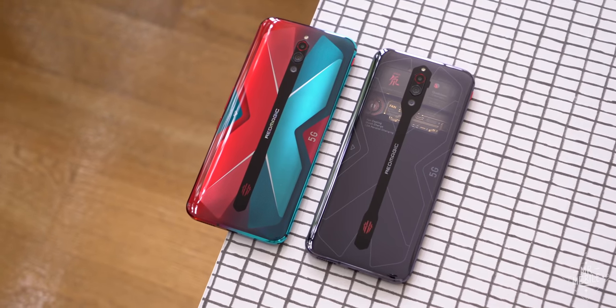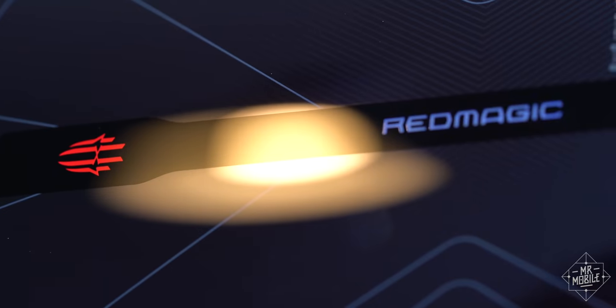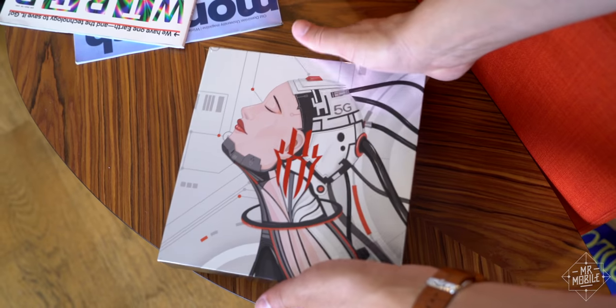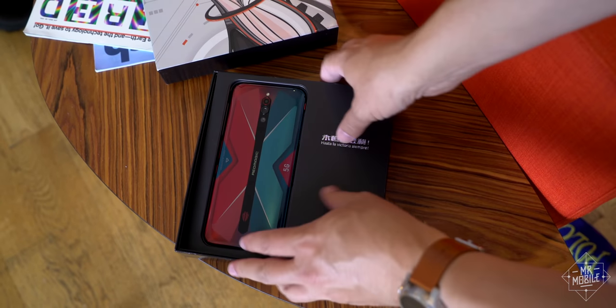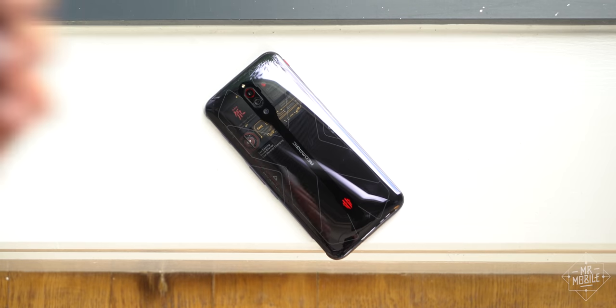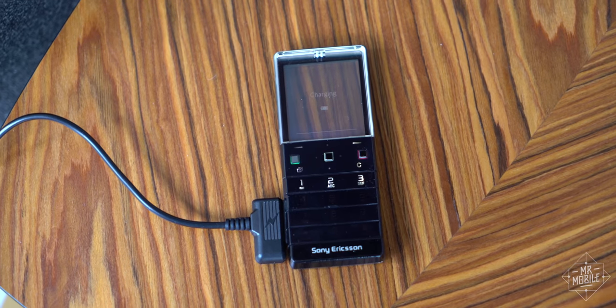This video was produced featuring two Red Magic 5G review samples provided by Nubia. For transparency, however, Mr. Mobile does not produce product videos paid for by the manufacturers of those products, and Nubia provided no compensation for this coverage, nor was it given copy approval or an early preview of this video. And if transparent phones are your thing, there's a fun video coming that you'll really appreciate on my When Phones Were Fun series.